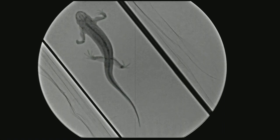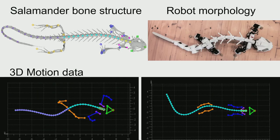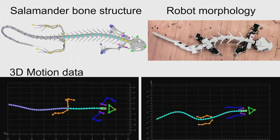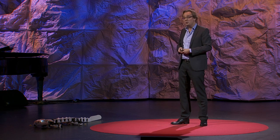We studied salamander locomotion in more detail using a very nice X-ray video machine from Professor Martin Fischer at Jena University in Germany. This amazing machine records all the bone motion in great detail. We identified which bones are important, collected their motion in 3D, and built a whole database of motor behaviors — both on ground and in water. As roboticists, our job was to replicate that in Plurobot through a whole optimization process to find the right structure, where to place the motors, and how to connect them.